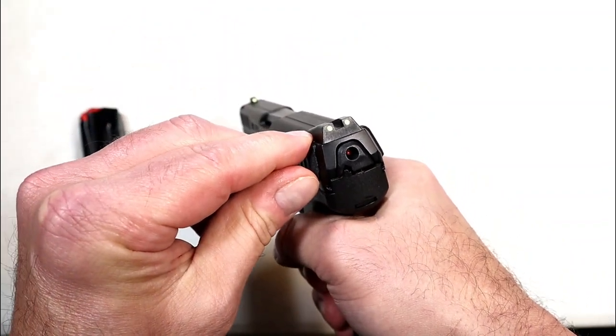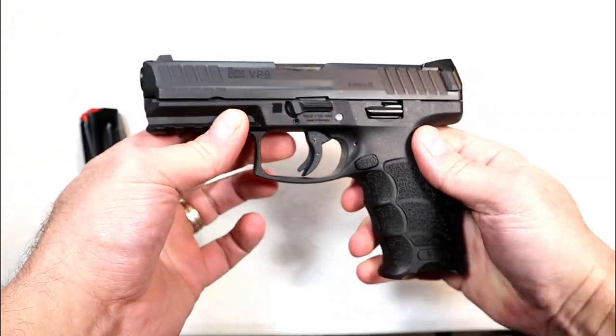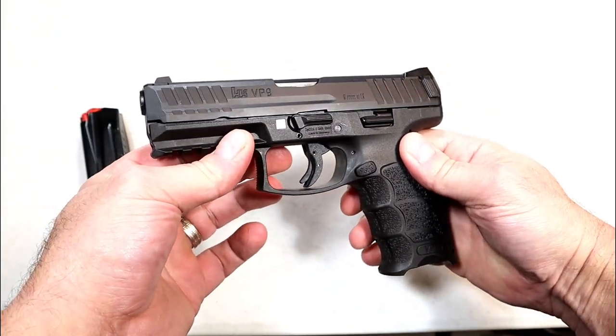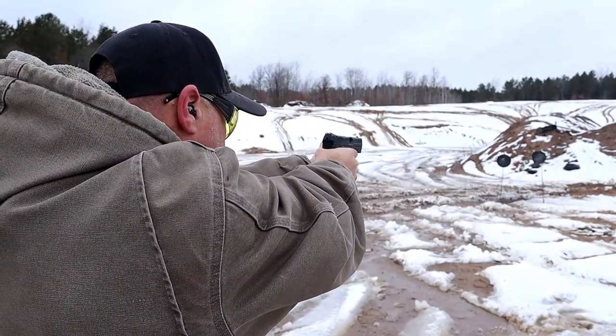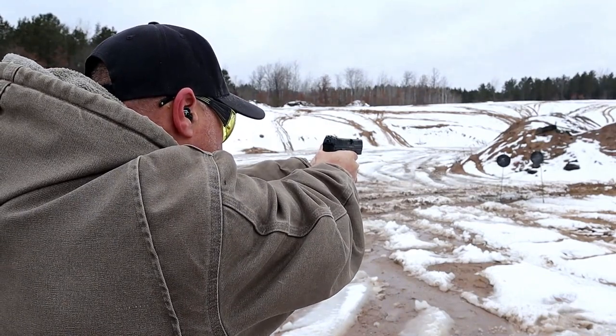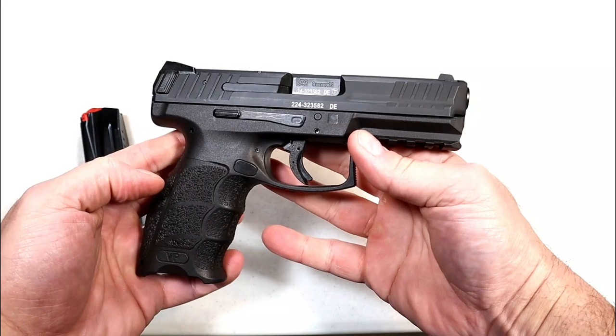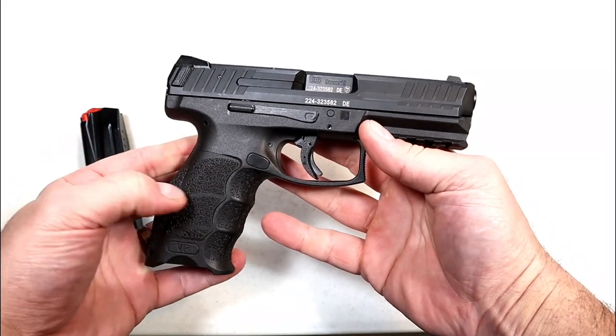It has a four-inch polygonal rifled barrel, a striker-fire indicator, and three-dot metal luminescent sights which, when charged by light, serve as night sights. They now make this optic ready. It's not a very light handgun — 34 and a quarter ounces with 18 rounds loaded — but the HK VP9 is one of the best, and it remains so in 2022.